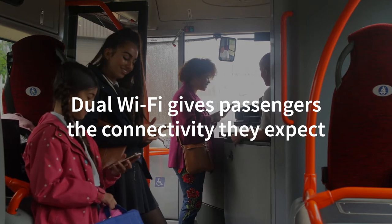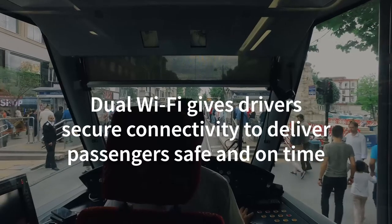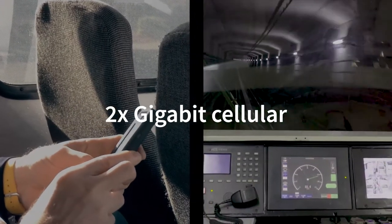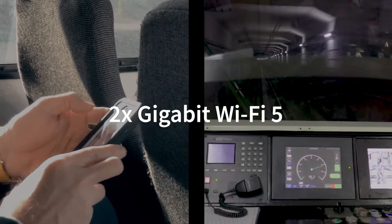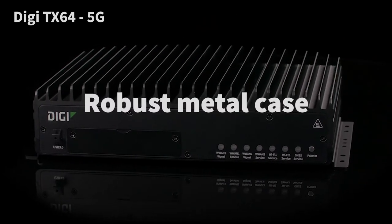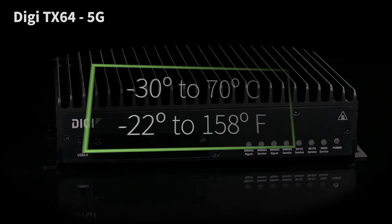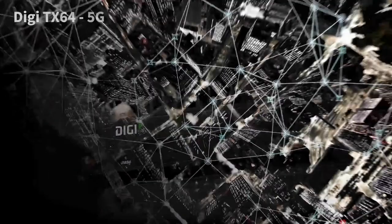Dual cellular and dual Wi-Fi modules provide segmented traffic flow of private and public data, so internet access for riders is managed securely and separately, without impact to onboard operational systems. The Digi TX64 router is both powerful and rugged, built to work through the bumps, turns, and temperature swings. And its single worldwide skew makes it easy to standardize everywhere.